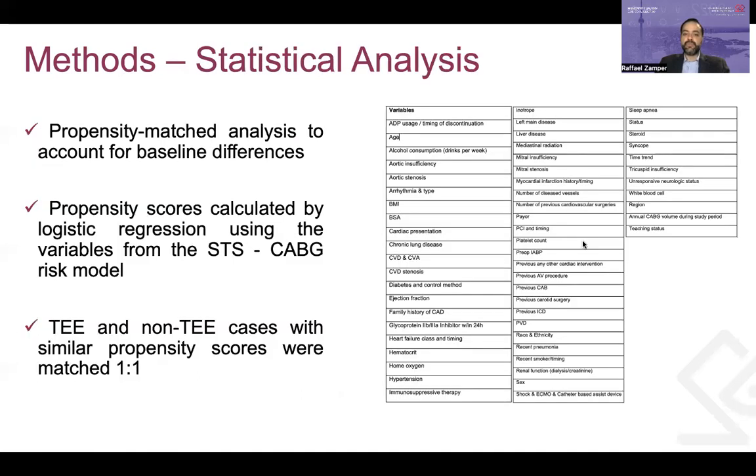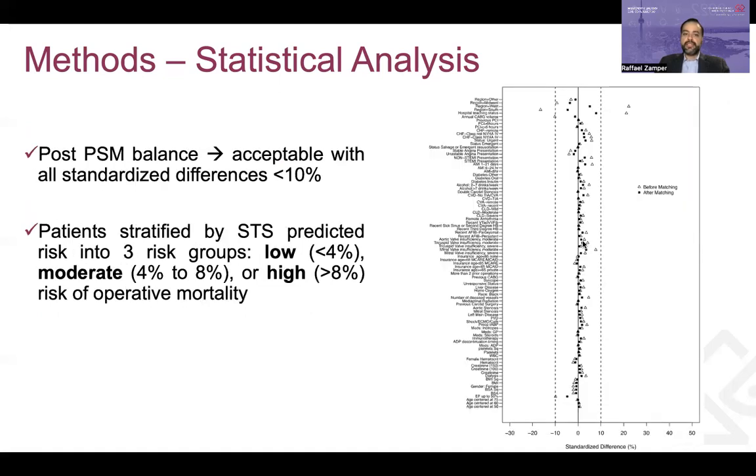The authors included a propensity score matching analysis to account for baseline differences and better investigate the association of TEE usage with outcomes. Propensity scores were calculated by logistic regression using variables from the CABG risk model in the STS scoring system. TEE and non-TEE cases with similar propensity scores were then matched one-to-one. After matching, balance was acceptable with all standardized differences lower than 10%. The authors also stratified patients into three groups — low, moderate, and high risk of operative mortality — using the STS predicted risk, to study whether patient risk modified the relationship between TEE use and outcome.